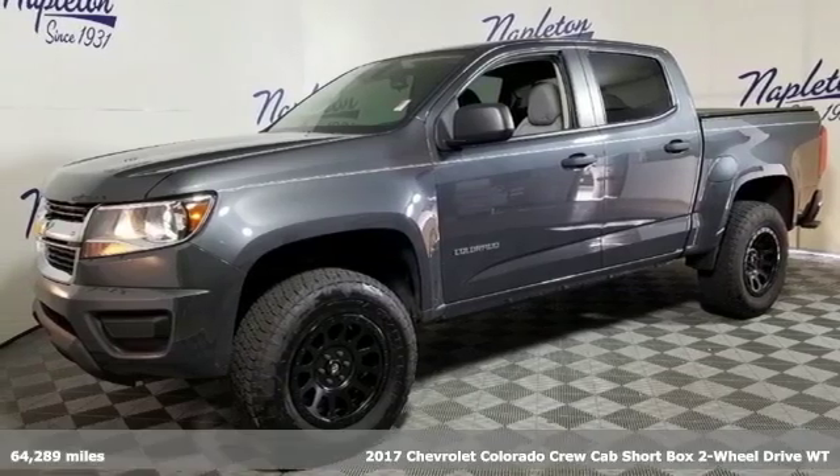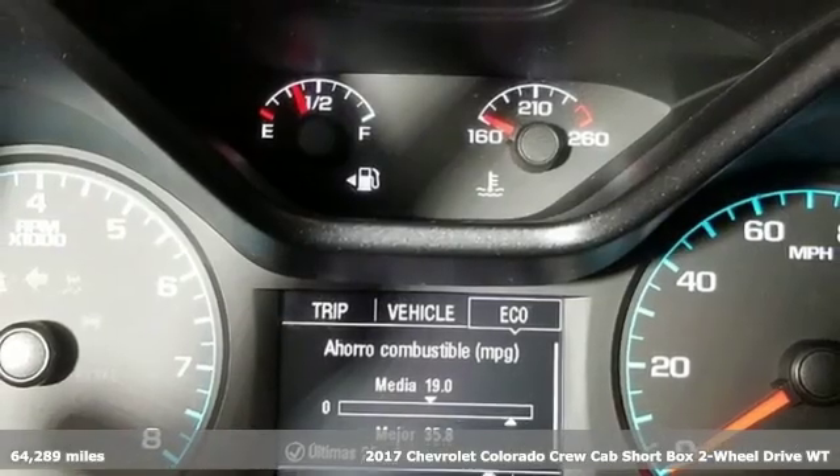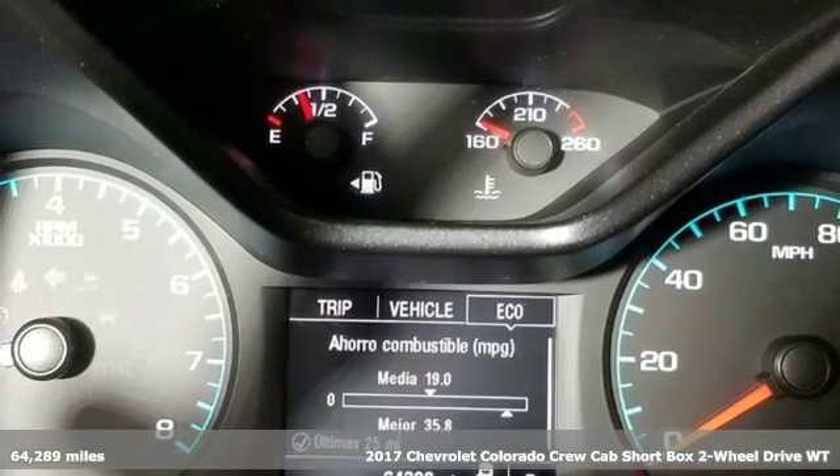It's a 2017 Chevrolet Colorado. Chevrolet, 100 years of icons.